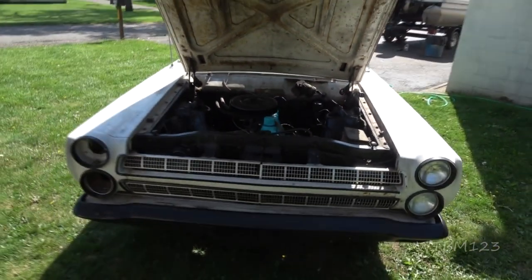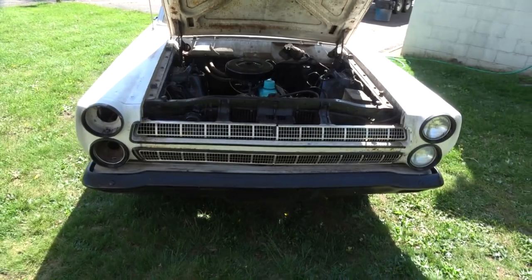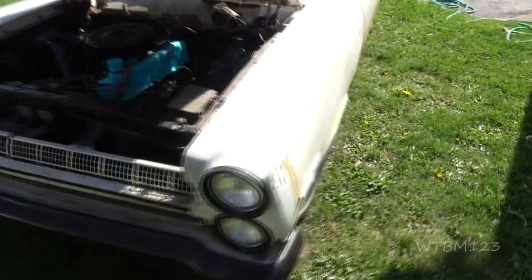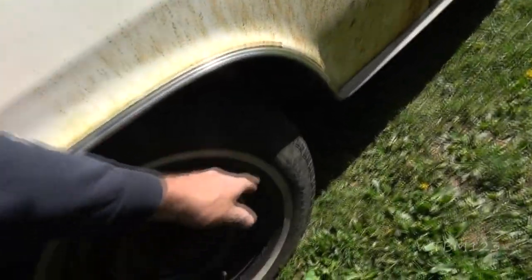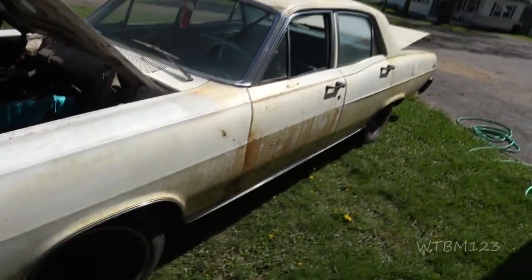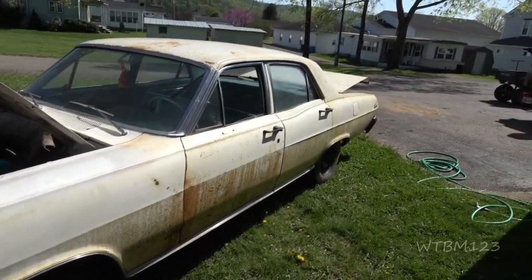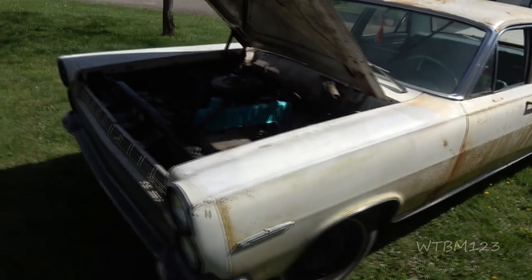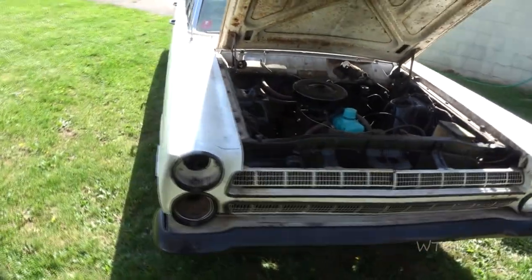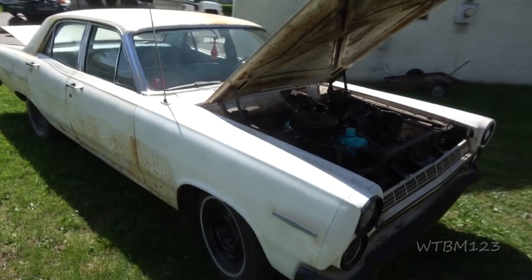I haven't done anything but drive it here. It had a little wobble in the front end, but we figured that out — maybe a little bit of cords. It's got some surface rust and all, but it's kind of all there. There are no big major holes. I haven't really looked underneath it yet, but he said it doesn't look that bad under there. There's no body work on it.